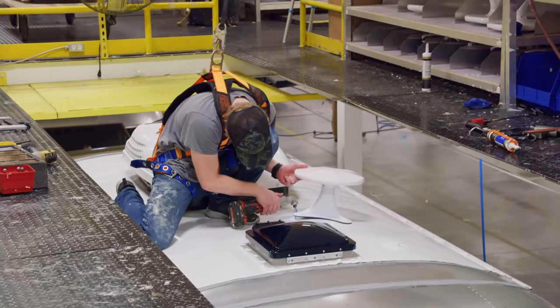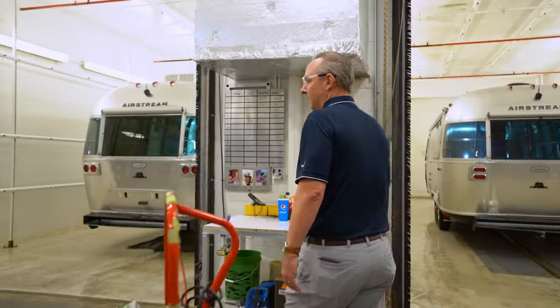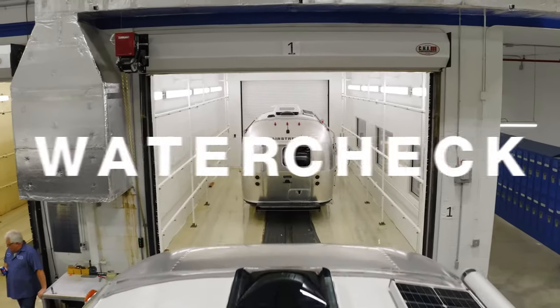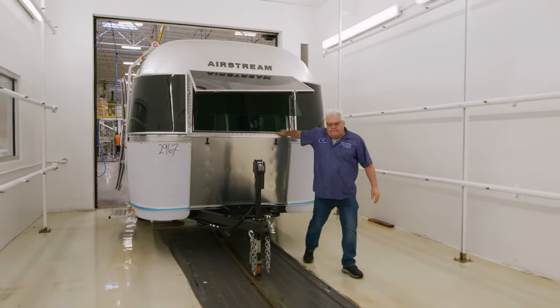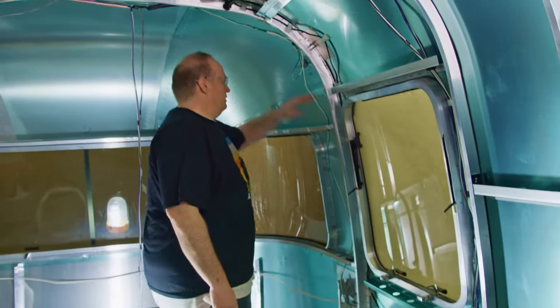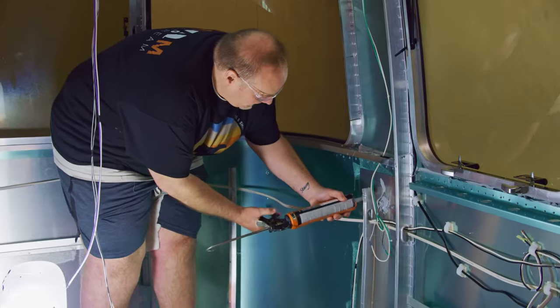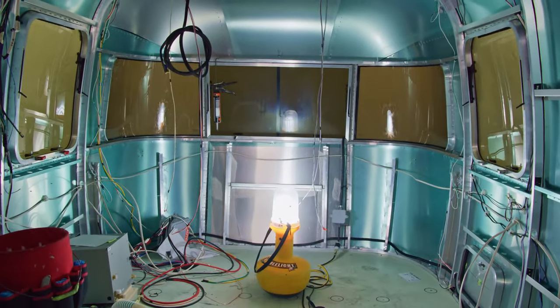At this point in the process, the unit is completely enclosed and the aluminum superstructure emerges. Before we send it down the line for insulation, appliances, and furniture, every Airstream undergoes a high-pressure water test. Inside our water check bays, wind and water blast each trailer for about 25 to 30 minutes while a team member inside looks for leaks. On the rare occasion that we find a leak, we send it back for repair and then test it again. Some other brands let the customer be the first to test for water leaks — we couldn't stand behind our product unless we did everything in our power to make sure it's 100% ready for its first journey.